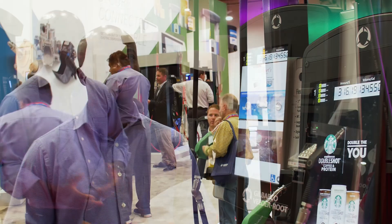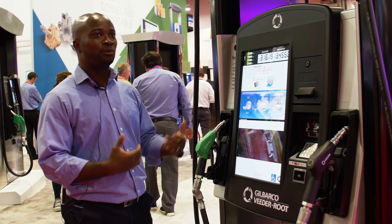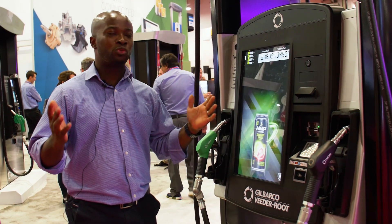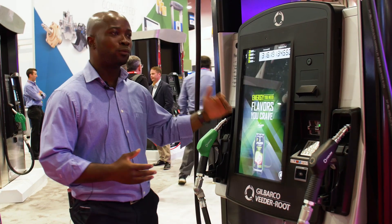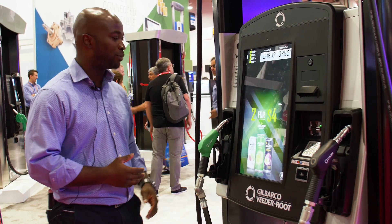How do you engage with your customers? How do you capture their attention and do upsell? With this camera it's able to detect gender type and to an extent what age range someone might be in, and it helps with generating the content that we're going to show on the dispenser.